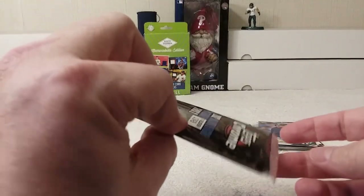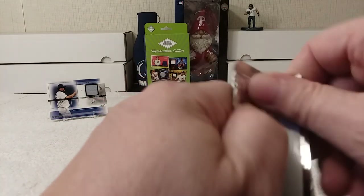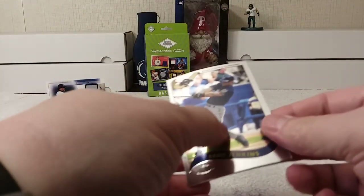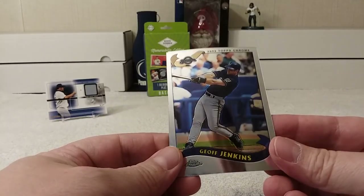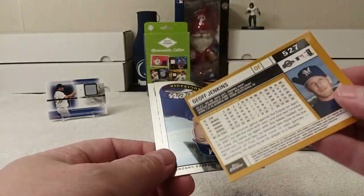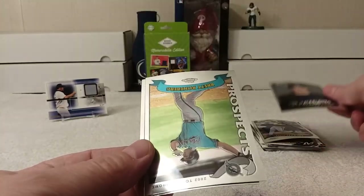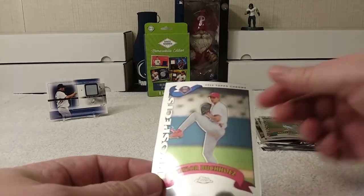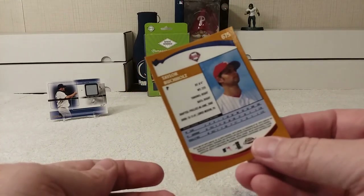All right, last pack — 2002 Series Two Chrome. Crack that pack. Oh man, this is when they used to curl and stuff. First one is Jeff Jenkins — shiny. Nick Nugabauer, Brett Roenberg prospect, and then another prospect, Taylor Pocoltz.